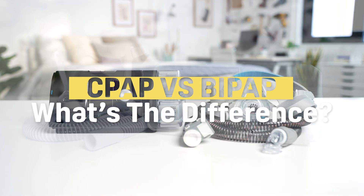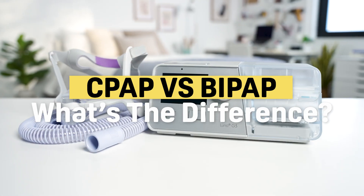Hi everyone, I'm Taylor. Today we're talking about two of the most common treatment methods for sleep apnea: CPAP and BiPAP. These terms often get conflated and used interchangeably. And to be fair, CPAP and BiPAP more or less perform the same function, just with slightly different mechanisms. So let's break down CPAP and BiPAP to help you learn more about both therapies.